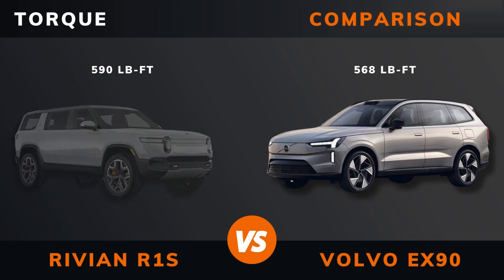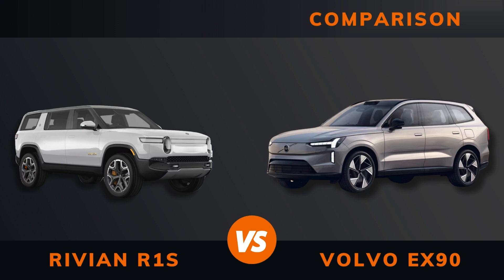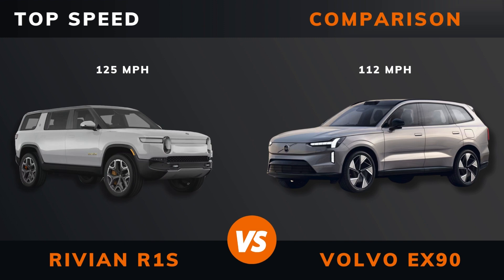Power, torque, number of motors, drive, acceleration 0 to 60 miles per hour, acceleration 0 to 100 kilometers per hour, top speed.